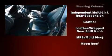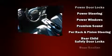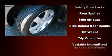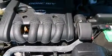Kia ensures the safety and security of its passengers with equipment such as dual front-impact airbags with occupant-sensing airbag, front-side impact airbags, anti-whiplash front head restraints, a panic alarm, and four-wheel disc brakes.